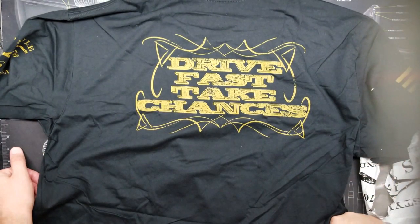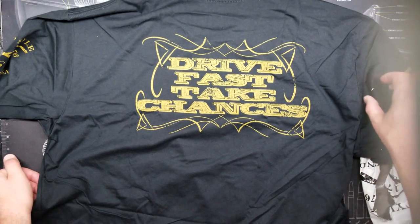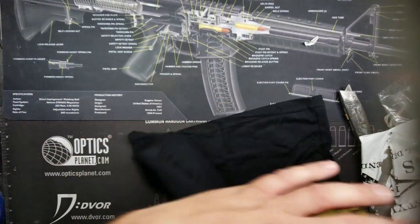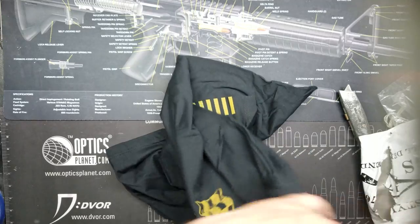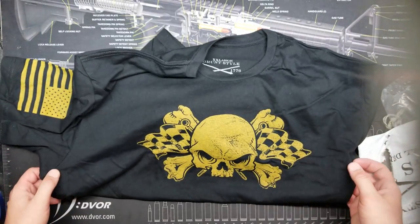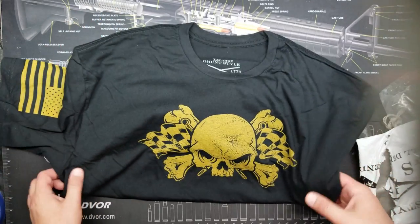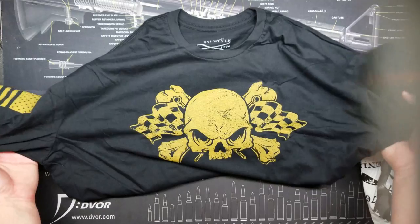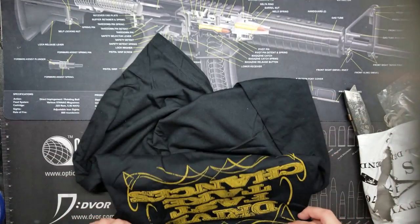The back says 'Drive Fast, Take Chances.' Well, I guess that's all right. For 10 bucks, it wasn't anything super cool. I was hoping it said something like 'F*** Gun Control' or 'Shove Gun Control Up Your Ass' or something like that, but I'll take a Grunt Style 'Drive Fast, Take Chances' shirt any day of the week.